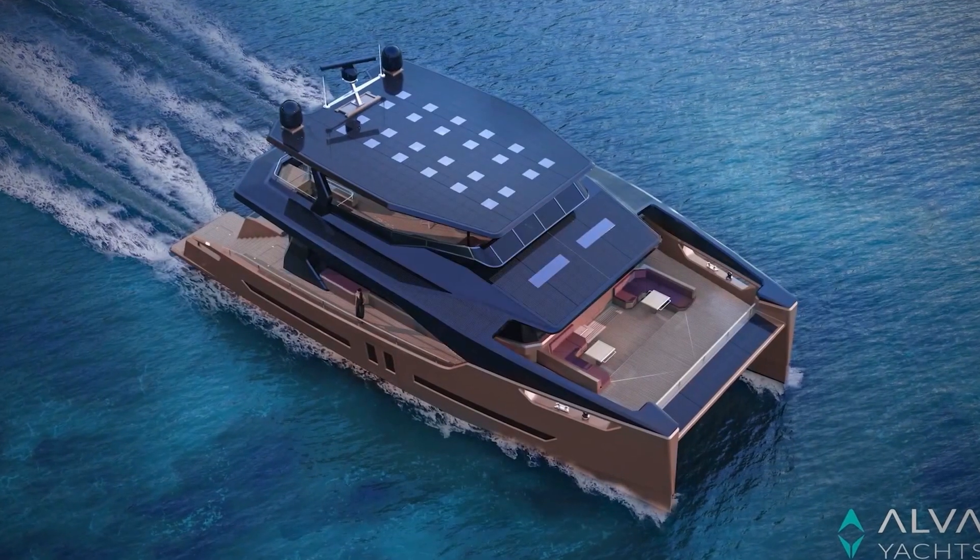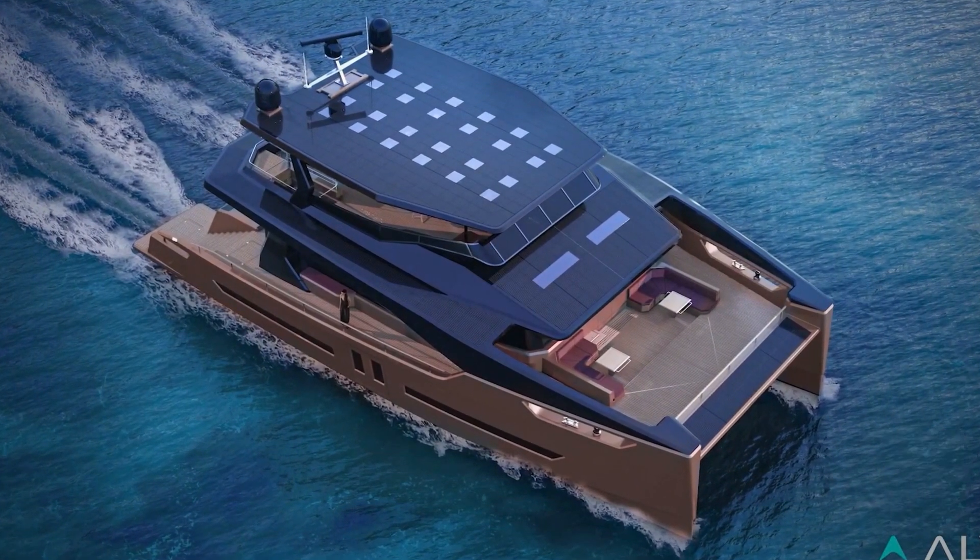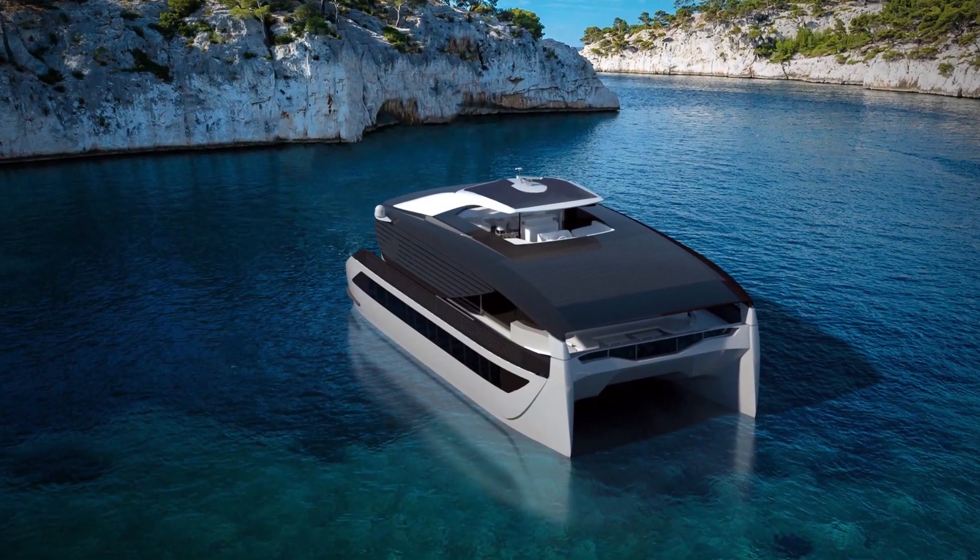Unfortunately, no pricing information is available on this electric yacht, but if you'd like more information, a link to this yacht will be provided in the description below.